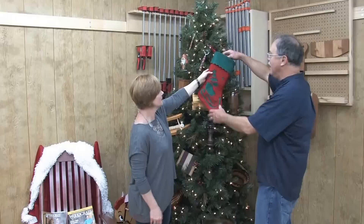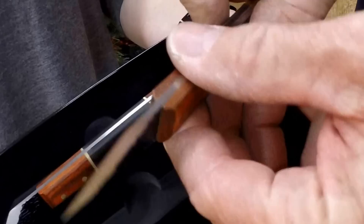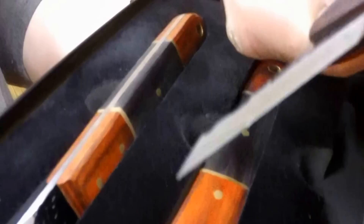Oh, great stocking stuffers! It's something you've been saying you really needed. This is the classic finished marking knife set, Wood River brand. It's beautiful! In the traditional form, there's a right and left hand bevel cut.